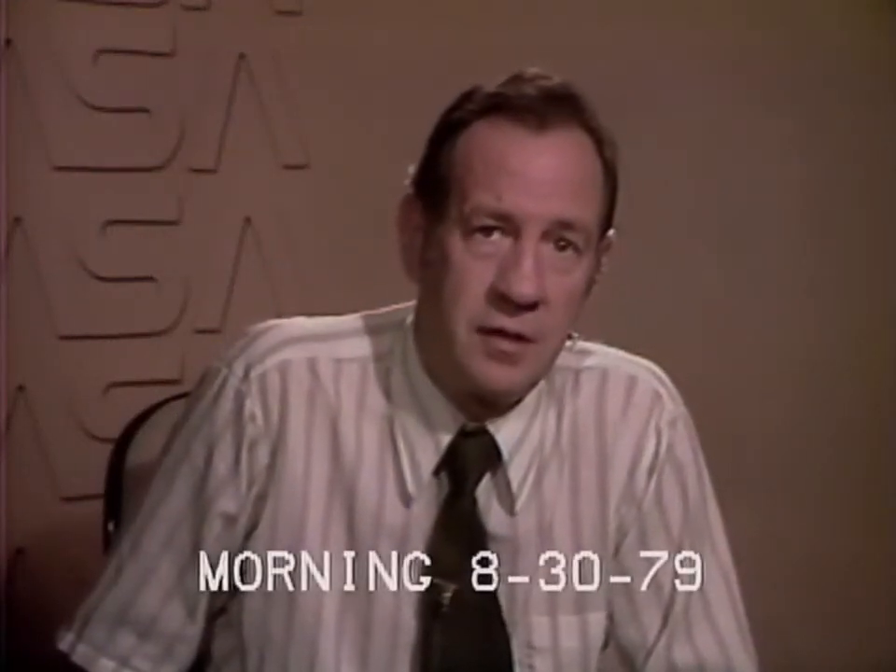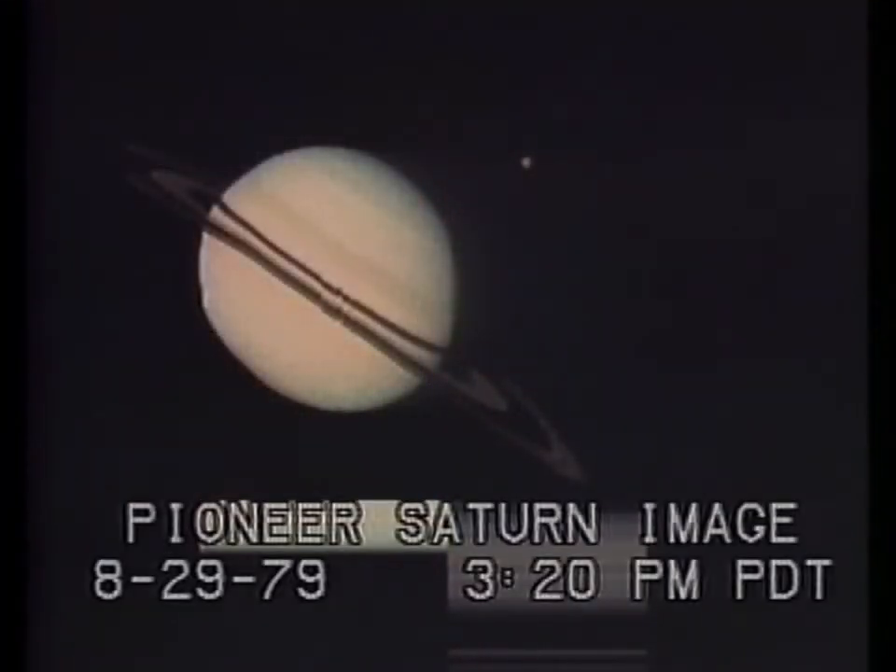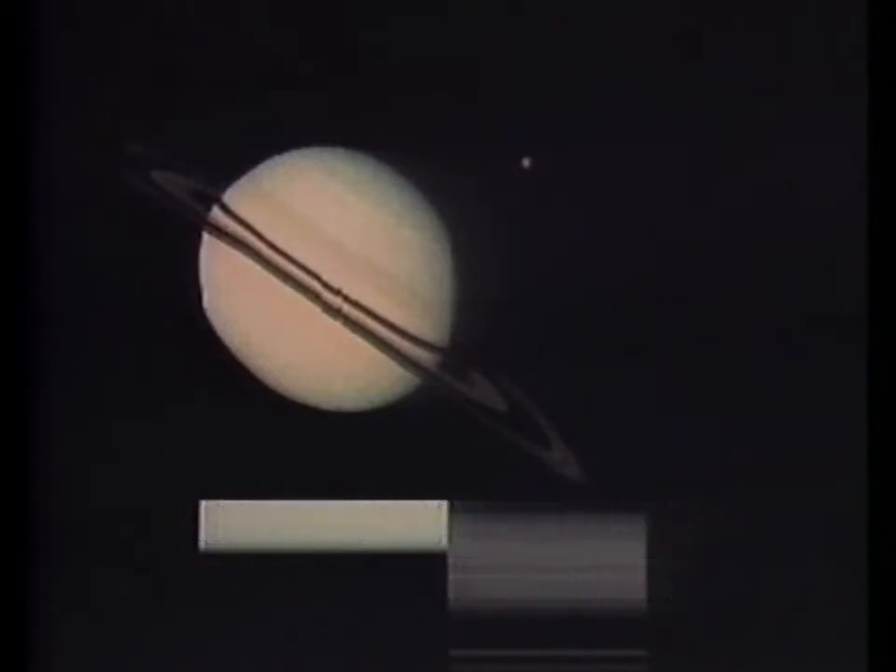We received several pictures yesterday afternoon and evening, and we'd like to run through some of those now. This is the one that came in here at about 3 o'clock yesterday afternoon. This is by far the most spectacular picture we have so far. This is raw data — it has not been processed in any way.